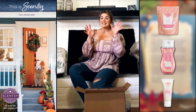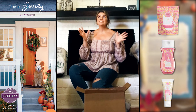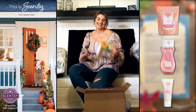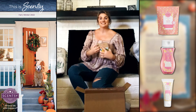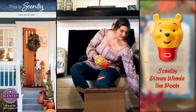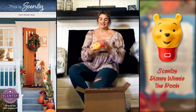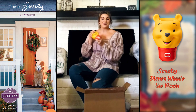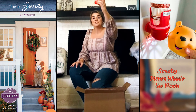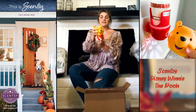Next up in this box — I spy something yellow with a red shirt. You know him — it's Winnie the Pooh! Not in a Scentsy buddy this time, but in a wall fan diffuser. Look at him! And something cool I found out about this Winnie the Pooh at the Scentsy family reunion — he even has a light in the bottom, so your kids can use this as a night light as well, not just for adding scent to their room.